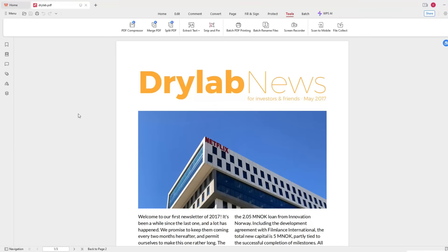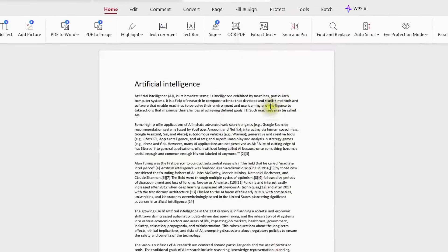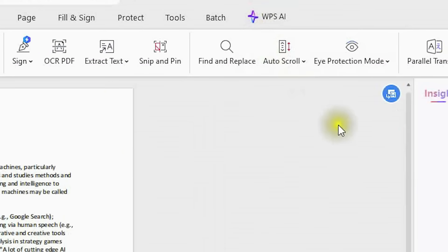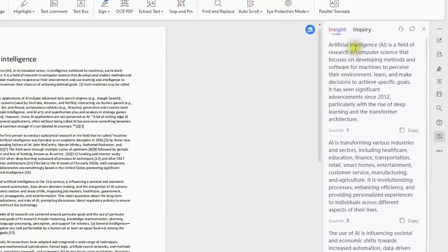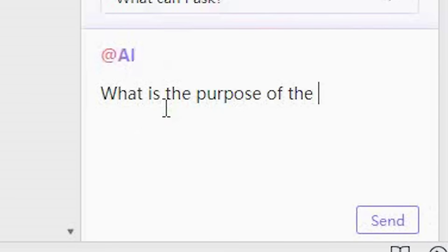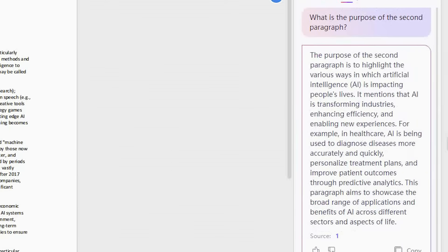Tired of reading lengthy PDFs? Ever needed to find specific information and extract insights? Try Chat with PDF using WPS AI. Click the WPS AI button and upload your PDF file. In just a few seconds, WPS AI will extract all the key insights from your document. In addition to summarizing, you can also use the inquiry feature to chat with your PDF. Simply ask a question — such as, what is the purpose of the second paragraph? — and the AI provides the information you need in seconds. It's like having a smart assistant who knows your documents inside and out.